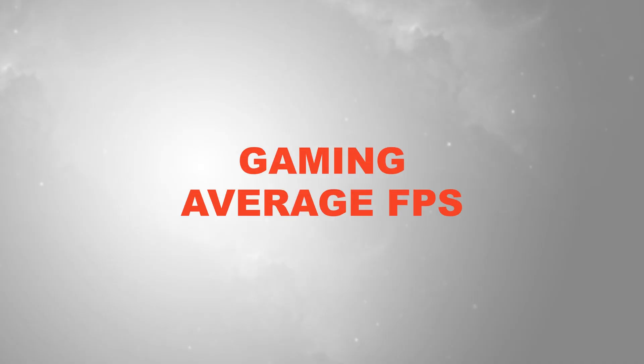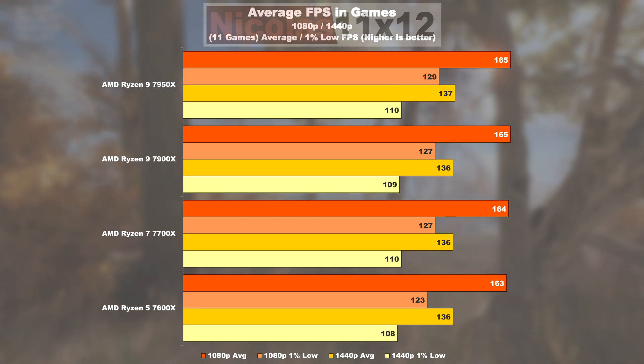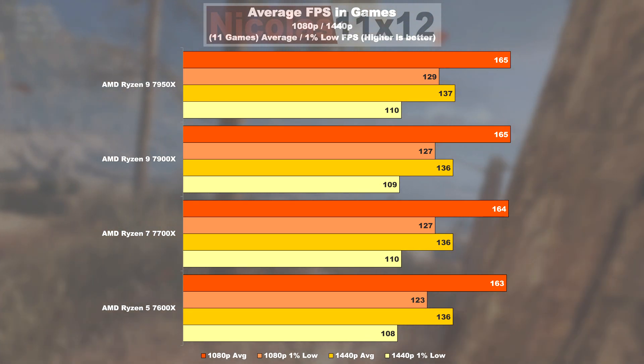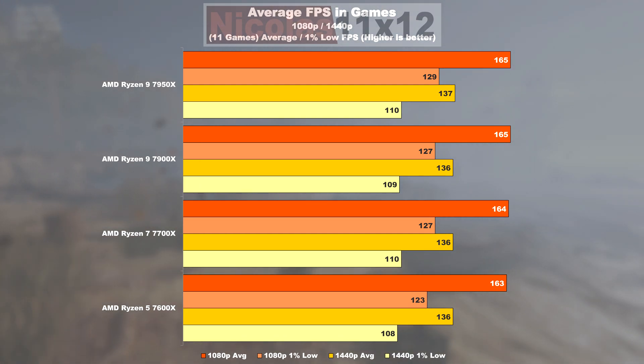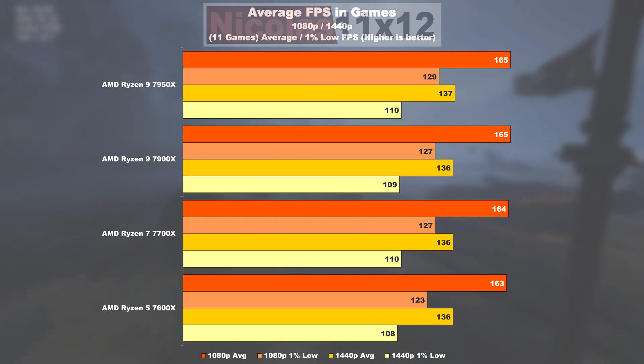Gaming average FPS summary: the only minor difference can be seen in the 1% lows, especially for the 7600X, which drops slightly behind the others — albeit totally negligible, at least when paired with my RTX 3090.